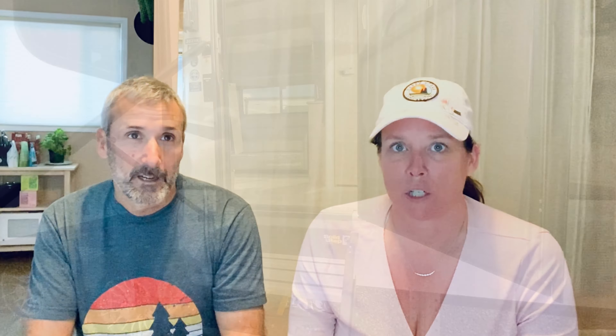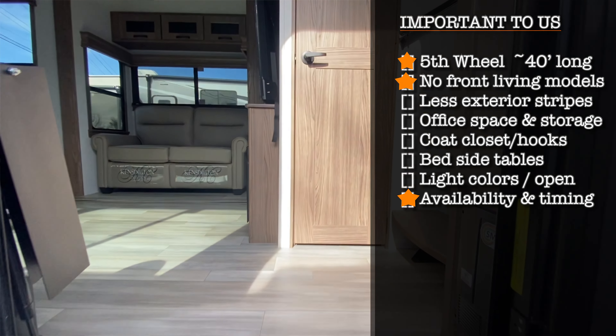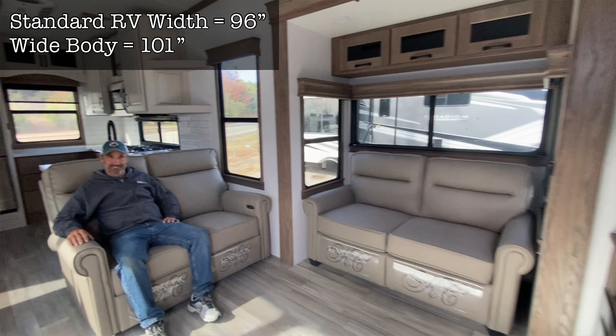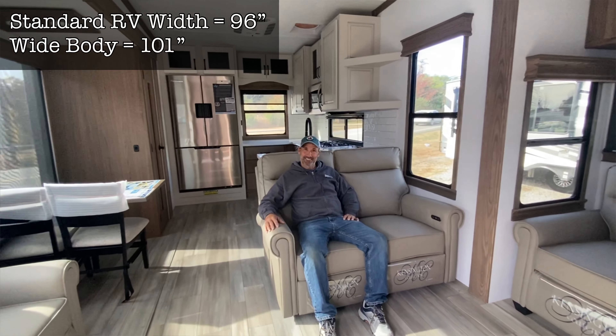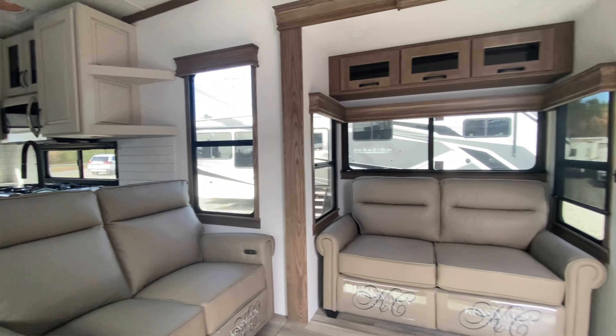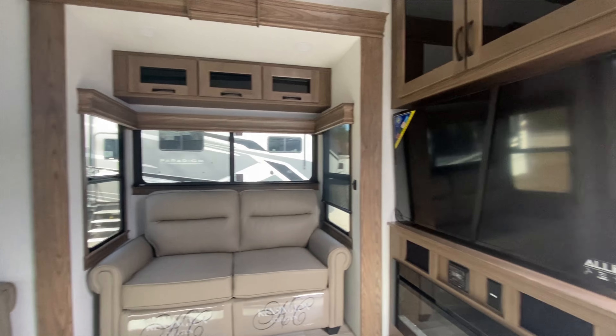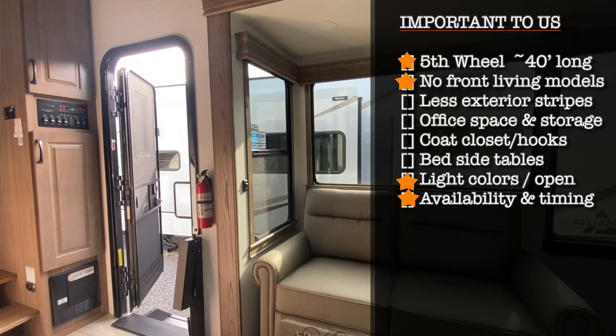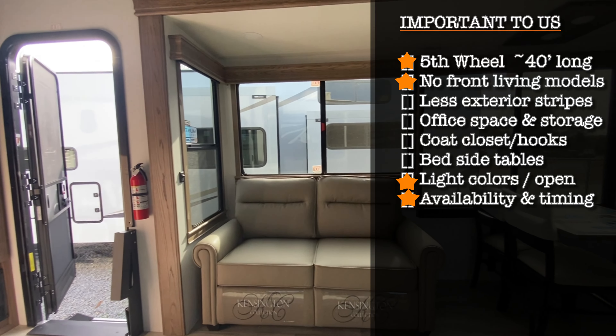I'm going to tell you what we think. What was your first overall impression? I would say my first impression was it seemed very big. For those of you that don't know, it is a wide body, so 101 inch. And you can definitely tell from the minute you walk in. It's very wide, very open. With the kitchen cabinets being a lighter color, it's very bright, very big windows. The first impression was it's big.